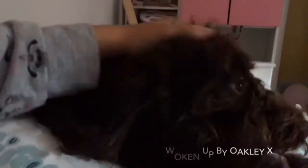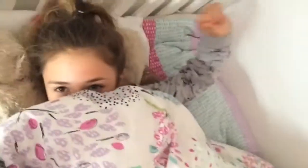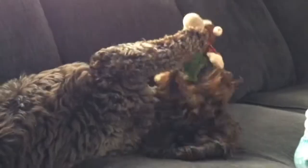Every morning I get woken up by my dog Oakley. I get up in my quilt and I like to go downstairs to have some breakfast and hang out with my mum.